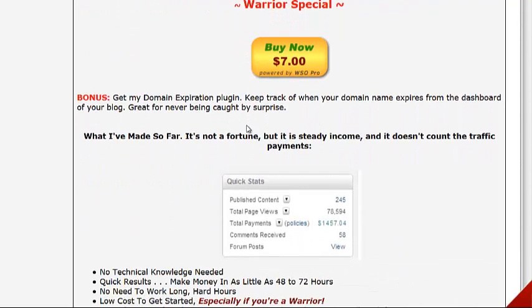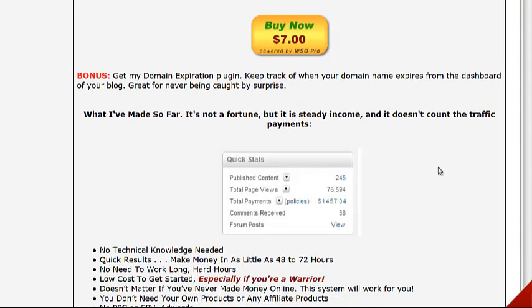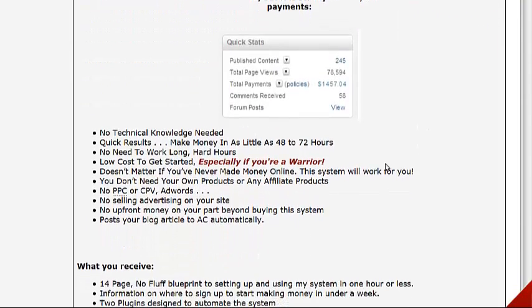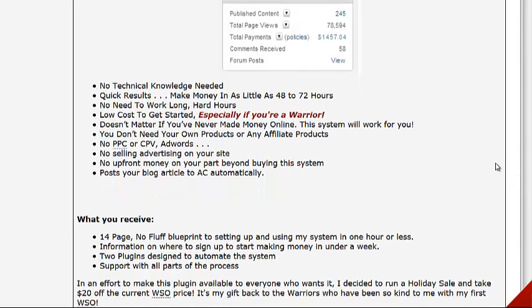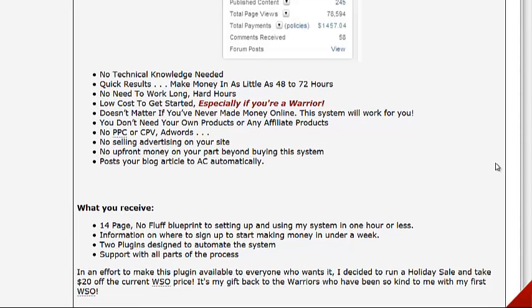You also get the domain expiration plugin. No technical knowledge is needed, you get quick results — you can make money in like 48 to 72 hours. You don't need to work long hard hours, low cost to get started, and it doesn't matter if you've never made money online. No need for your own products, affiliate products, PPC, CPV, AdWords, or selling advertising on your site.